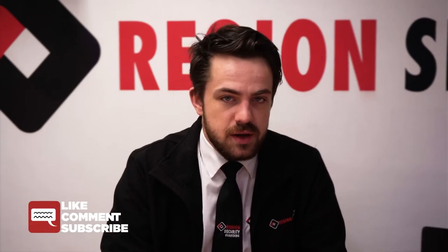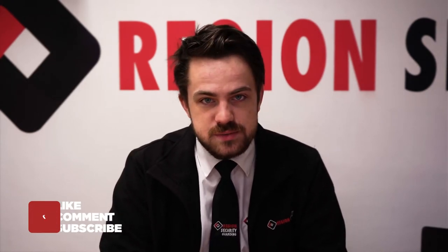My name's Jake Evans with the Region Security Guarding channel here on YouTube. I want to send a special shout out to everyone in the subscriber community — thank you so much for taking a part of your day to join us. If you're not part of the community yet, you can just click that little red subscribe button. It's free and you'll never miss a video.